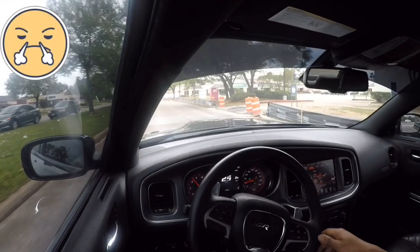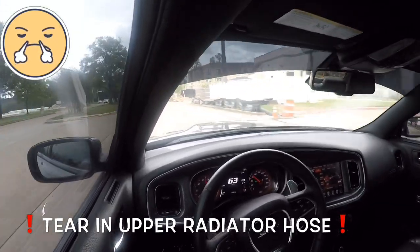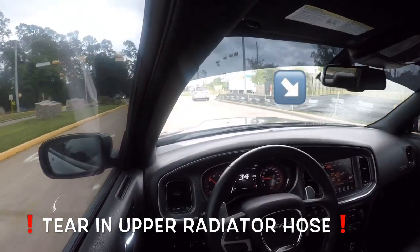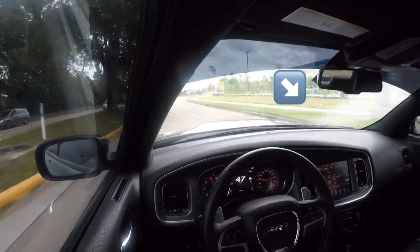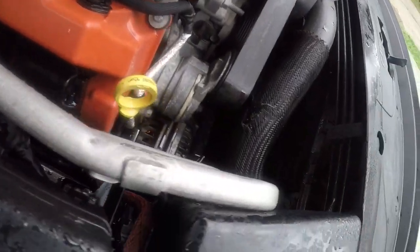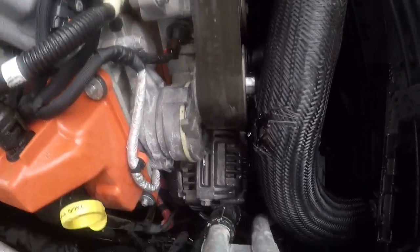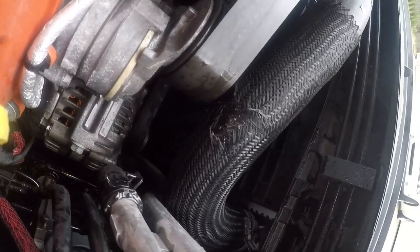Soon as I get home, fresh liquid steaming all up through the roof. We got a radiator — a hole in the radiator hose. It must have came from rubbing on the pulley or something. Fresh hole in the radiator.